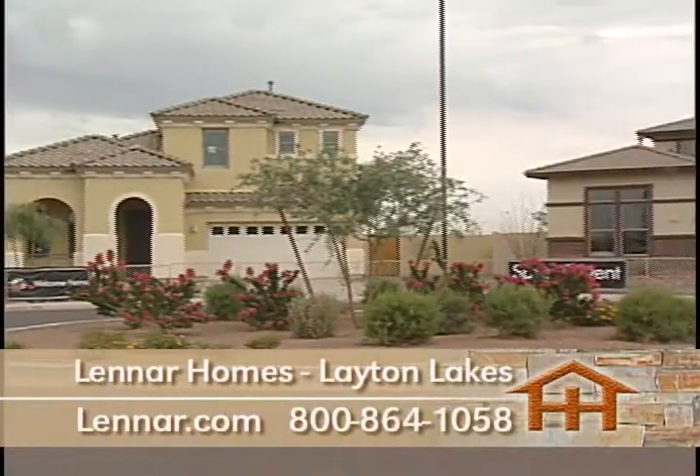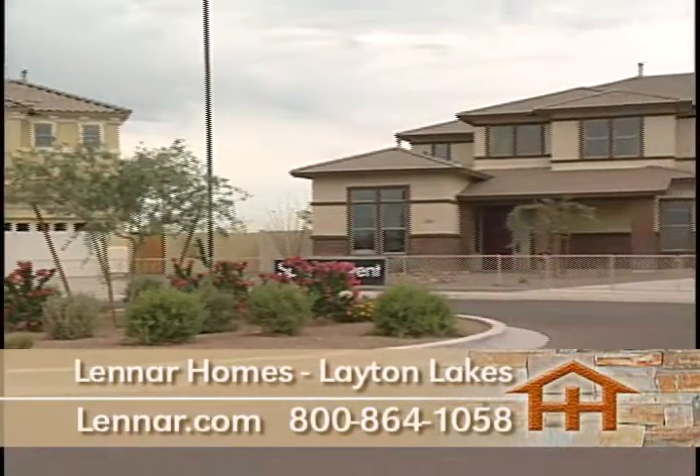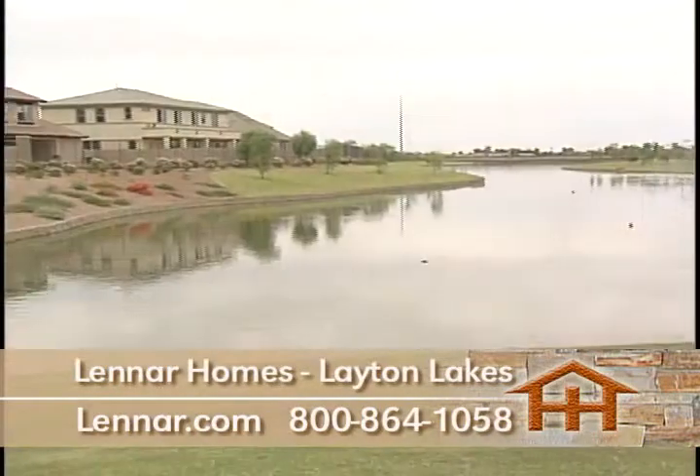Their amazing master plan community at Layton Lakes in the Chandler-Gilbert area has three different communities. This community has it all.